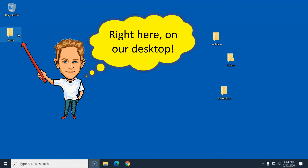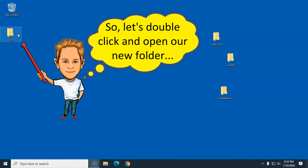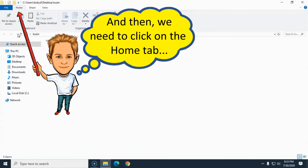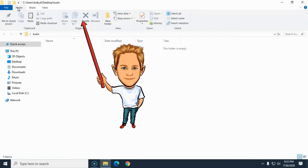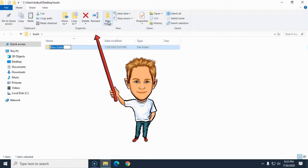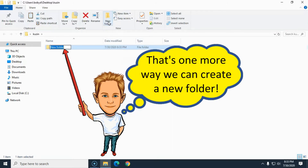Now watch this right here. If we go to double-clicking on that cousin folder, we need to click on this tab right here what's saying 'Home' like that right there. And then if we go to clicking on that up there what's saying 'New Folder' like that right there — well, that's another way we can go about making a new folder inside this Windows Explorer window right here.